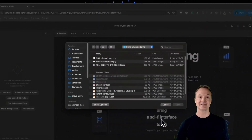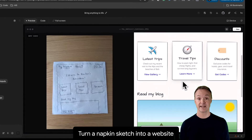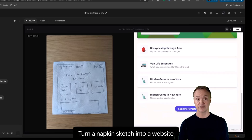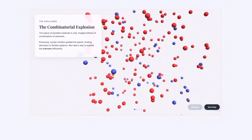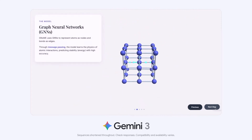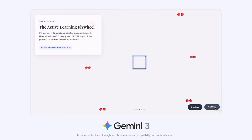Gemini 3's intelligence is backed by world-leading multimodal understanding. It was built to seamlessly synthesize information across multiple modalities including text, images, video, audio, and code. This enables revolutionary study tools like customized study aids. By leveraging its superior reasoning and massive 1-million-token context window, the model can process huge amounts of material. You can give it academic papers, long videos, lectures, or tutorials, and it can generate code for interactive flashcards, visualizations, or other formats that will help you master the material.